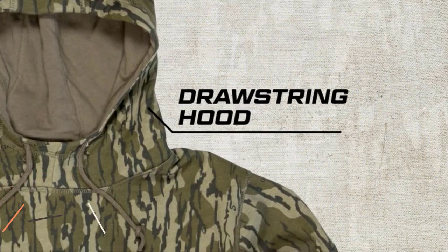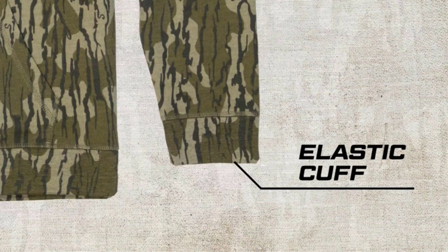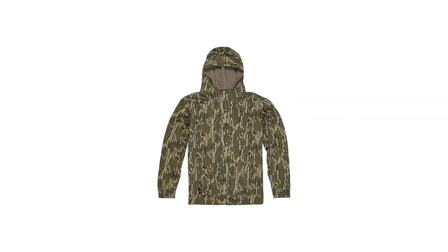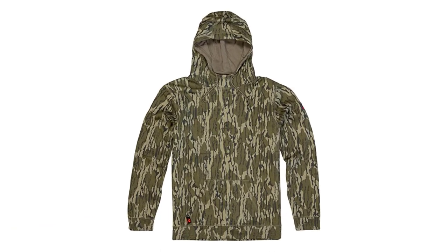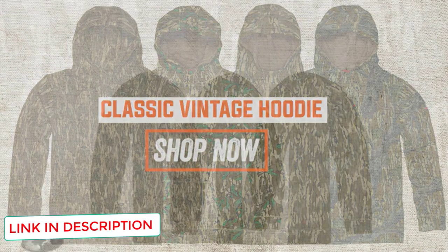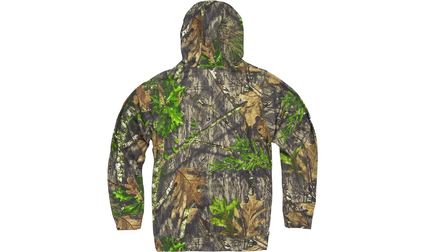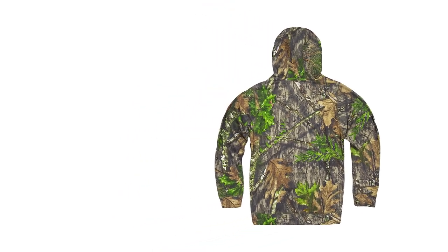Number 4: look no further than this Mossy Oak Vintage Camo Hoodie. This baby screams 1980s high hunting fashion, making it one of our favorite hunting hoodies. If you've ever seen old photos of your dad, uncle, or grandpappy next to a trophy buck, they're probably rocking something similar to this Mossy Oak Vintage Hunting Sweatshirt. And with bottomland, tree stand, obsession, and greenleaf camo patterns to choose from, you can pick a design that'll match the specific surroundings on your upcoming hunt.